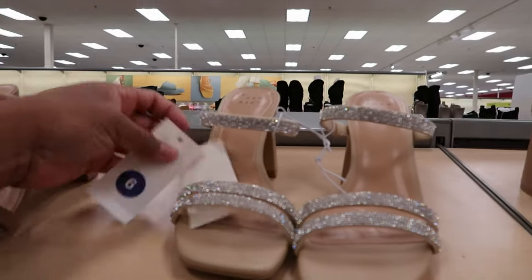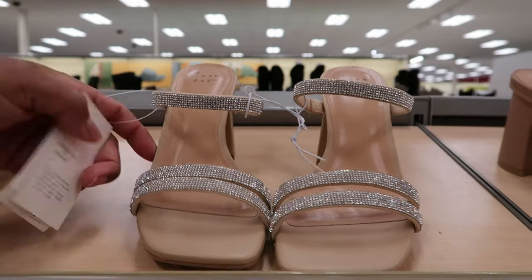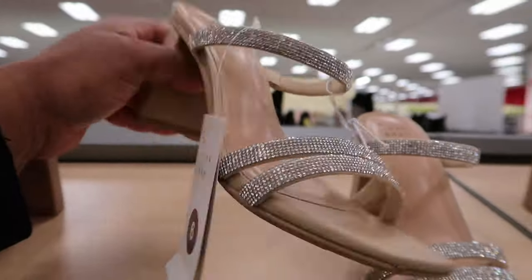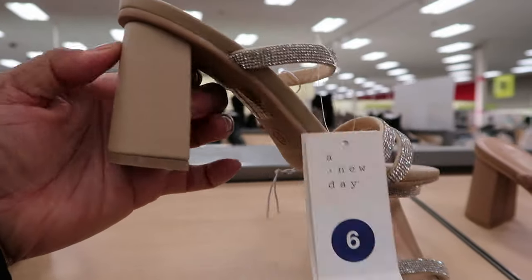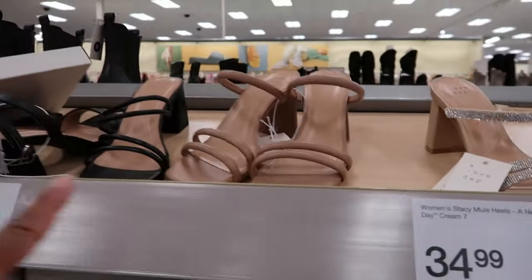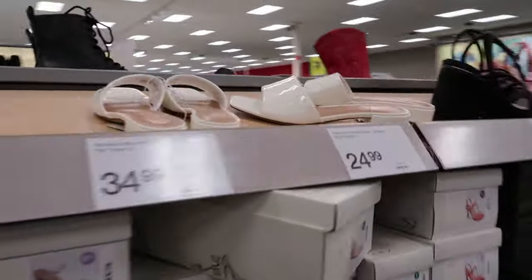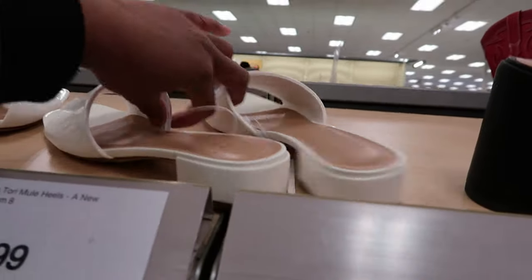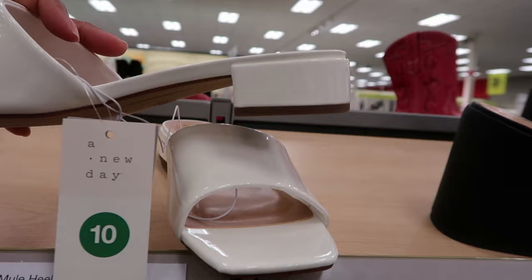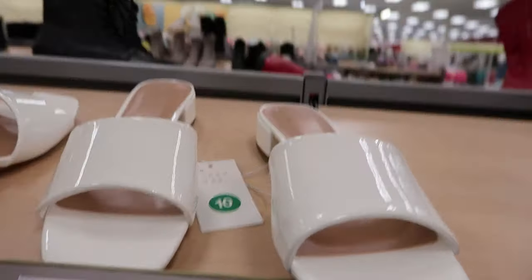These are very cute. This is by A New Day. These are $34.99. I like the rhinestones on that. This is what the heel looks like from the side. And then down here they have these by A New Day. It has a slight heel on it — not too much of a heel. These are $24.99.